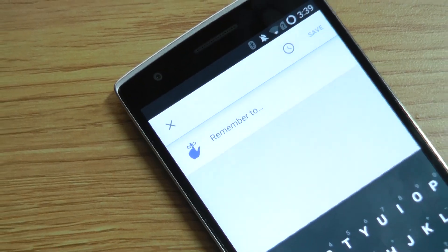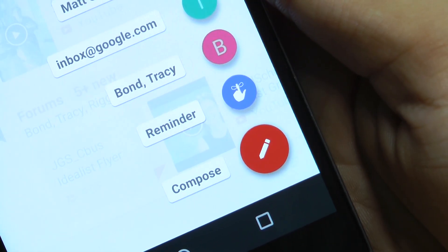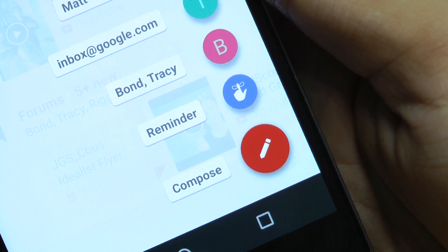Reminders is another useful tool that will help you to keep on top of your tasks. To set a reminder, click the red plus button and choose the blue finger icon. Type in your reminder and set a time.